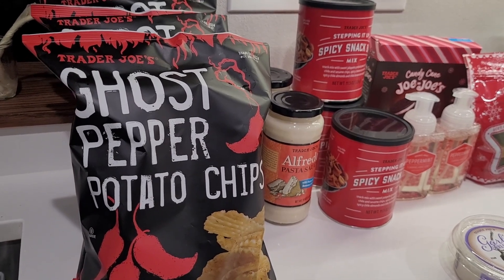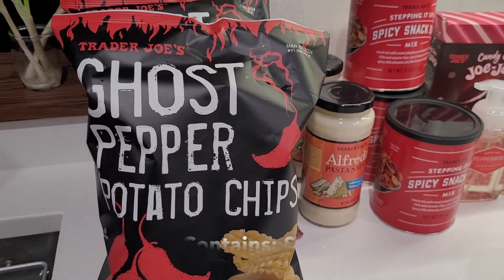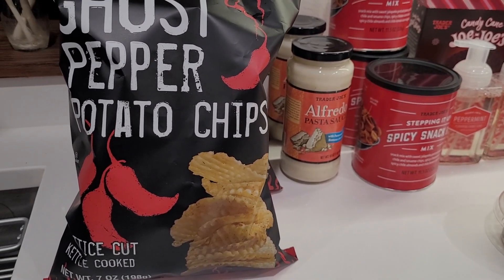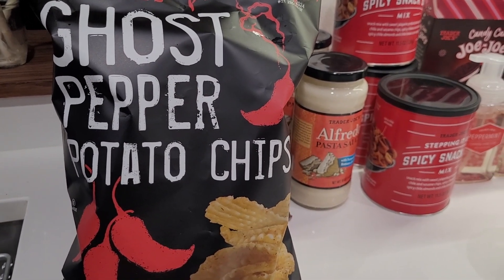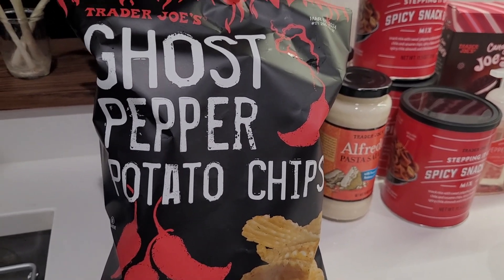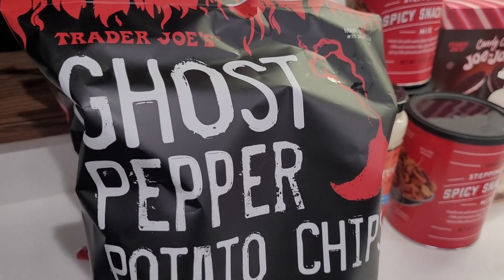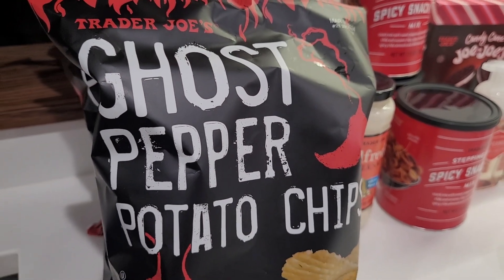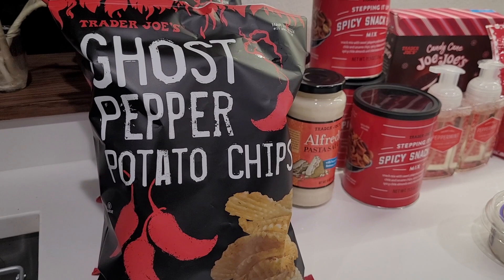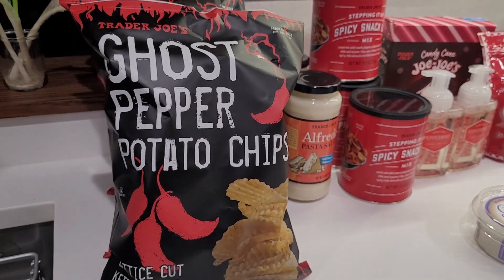Does anyone else have middle or high school age kids who love hot chips? I bought three bags of these ghost pepper chips because my son and I really love them. They're not a cheap chip, but something about the waffle lattice cut with the spiciness is just really good. It's a sweet and spicy chip — pretty similar to jalapeño-flavored ones, just slightly spicier. Is it as spicy as an actual ghost pepper? Absolutely not. I love jalapeños and use them often, and these are just slightly spicier than that — so if you can handle a jalapeño, these would work for you.